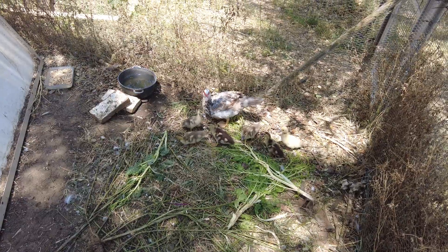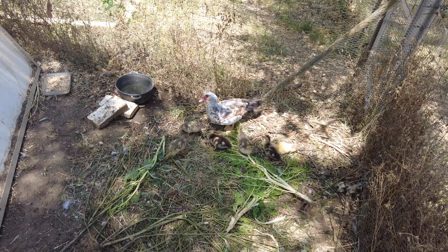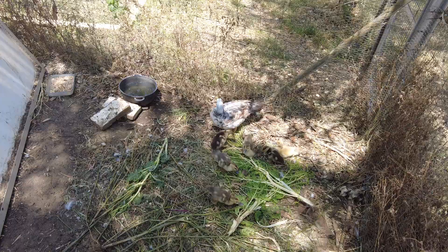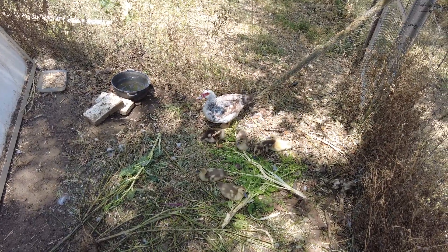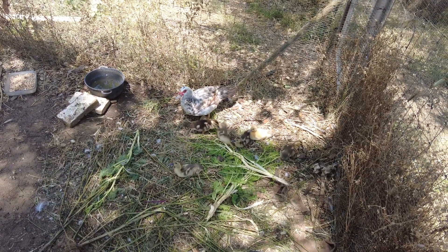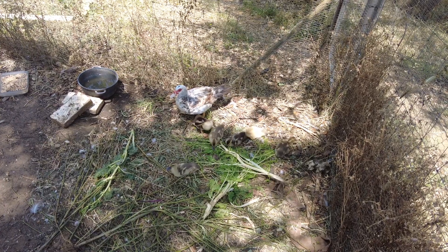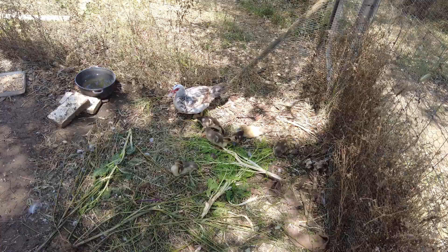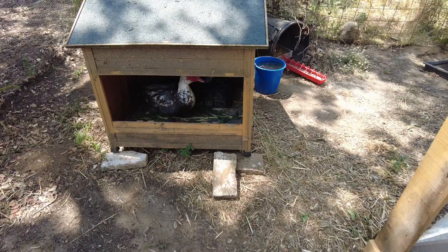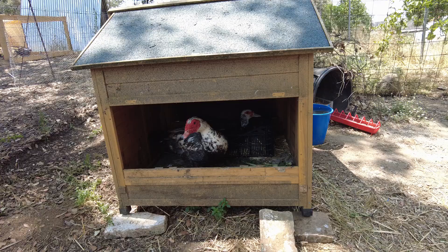The ducklings are all well. They are slowly getting feathers — much slower than the chicks. They also now start approaching me when they see me, thinking I bring something. And then Mr. and Mrs. Duck — 31 days to go, lady.